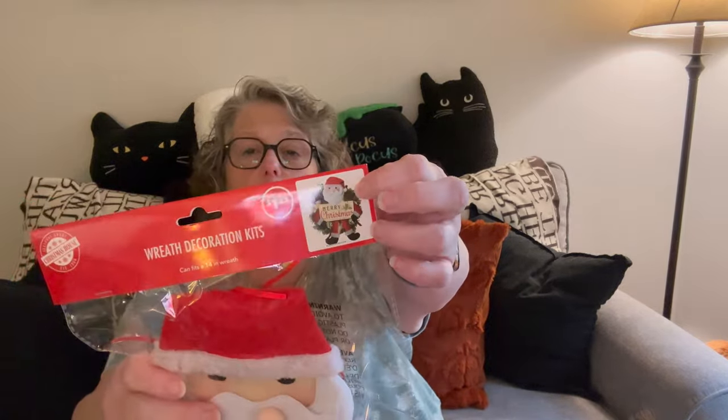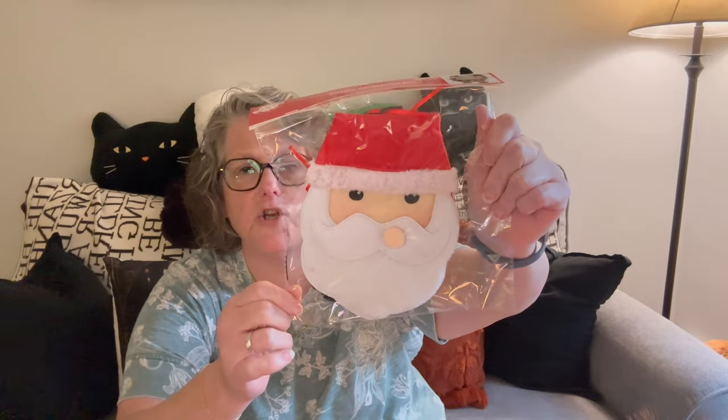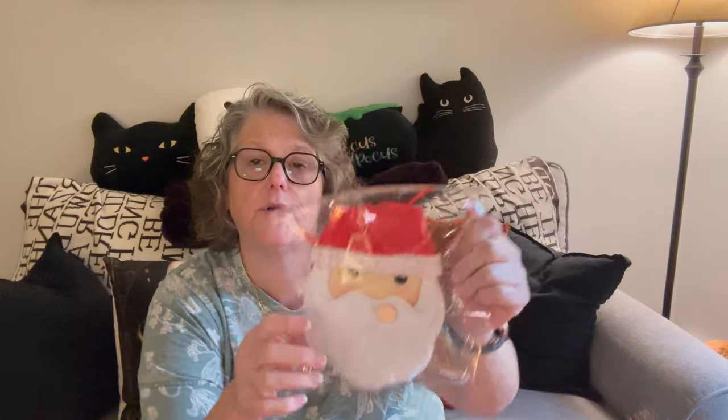This is going to be a giant Dollar Tree haul for me — I found some fun new stuff. Candle's lit, coffee is hot, it's a rainy chilly fall day. These are in no particular order because this is just how they came into my house. I found this — it's a wreath decoration kit. You get a wreath form, put the Santa in the middle, tie this to the wreath and then put a sign in his little hand. They had snowman and Santa. His nose is off center, but I can fix that.